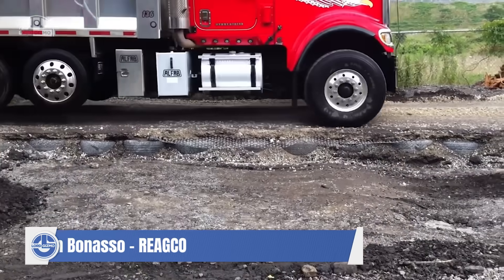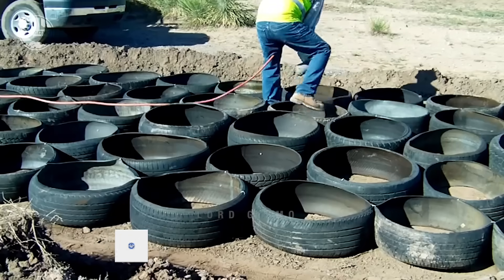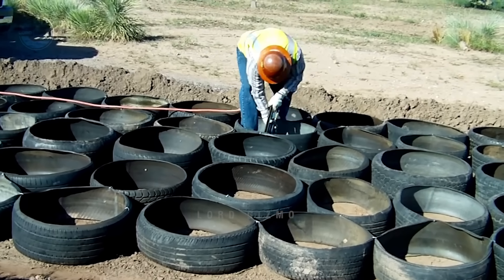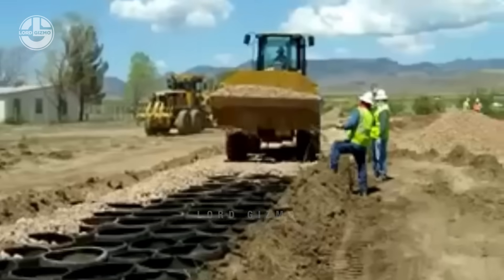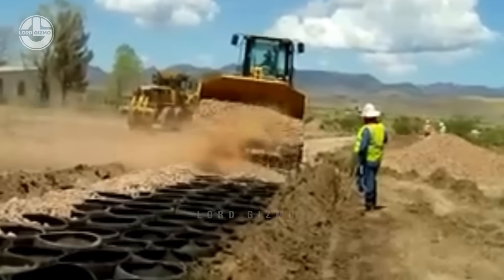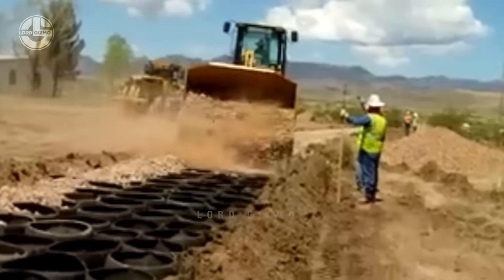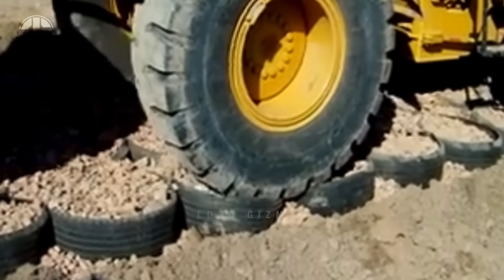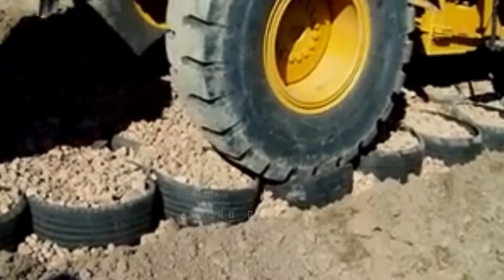Moving on to paving the way to a greener future with a groundbreaking road construction technology called mechanical concrete. This innovative process uses end-of-life tires to create durable, eco-friendly roads. Discarded tires that would otherwise end up in landfills are assembled and secured together, forming a geocell — a strong structural base that harnesses the inherent strength of the tires. These tire geocells are then filled with stone aggregate, which locks into place, creating a solid, stable surface. This method not only recycles waste materials but also reduces the need for more costly traditional materials like concrete and asphalt, resulting in a road that's cost-effective and significantly more environmentally friendly.